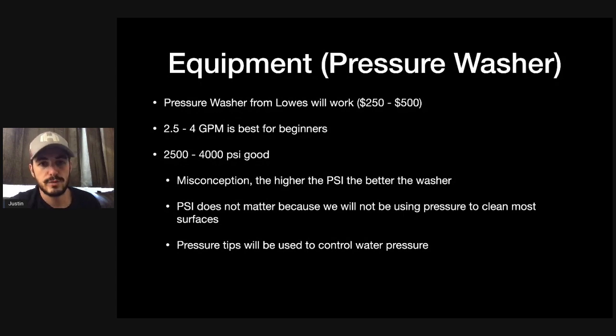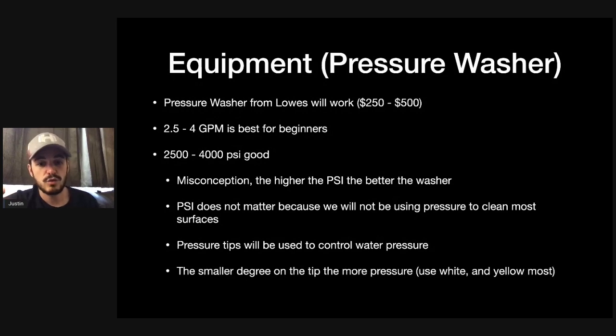When you get your tips, you'll get a green one, yellow one, white one, red one — you use those to change your pressure depending on what you need. The smaller the degree on the tip, the more pressure it will use. I typically use a white or yellow tip, or you can get something called a J rod, especially for soft washing, because a J rod lets you switch tips and will never give you so much pressure that you can't put your hand in front of the wand — that's essentially soft washing. I'll leave links for a J rod, pressure washers, surface cleaners, X jets, and more in the comment section.